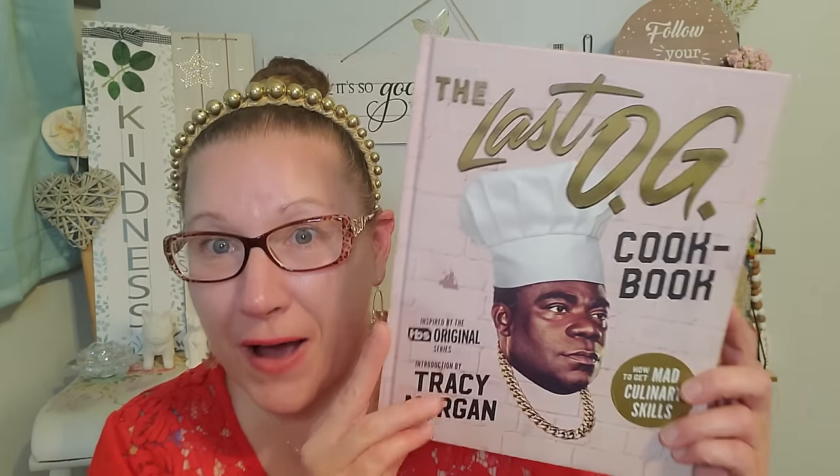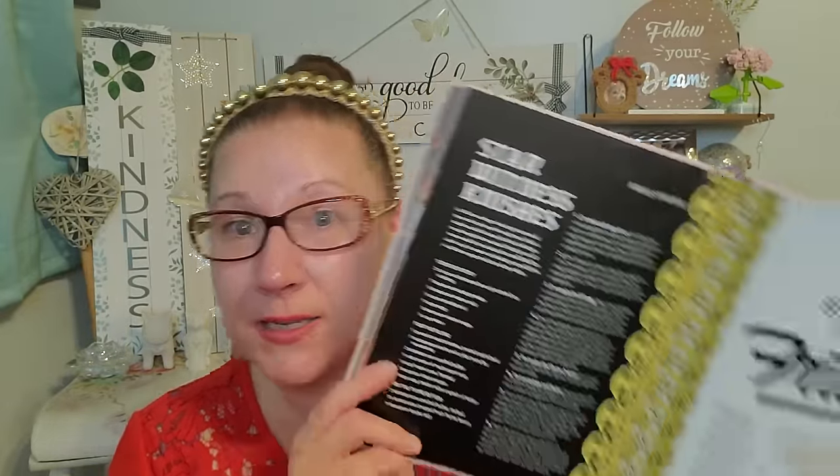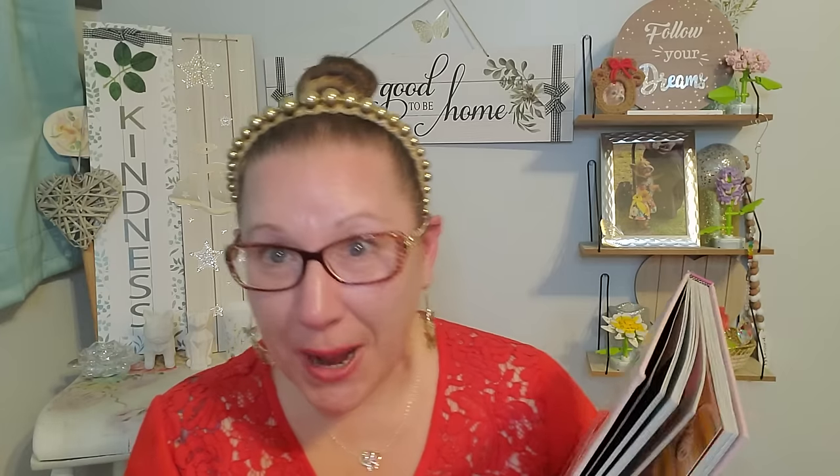Speaking of great cooking and cookouts, I found this really fantastic hardcover extra thick book that went for $27 originally. We love Tracy Morgan — I was so excited when I found this and Isaiah and Cindy are absolutely going to love it. It says 'The Last OG Cookbook: How to Get Mad Culinary Skills,' with an introduction by Tracy Morgan. This is a TBS original series. It has the coolest recipes in it — like Smoked Fish Fritters.